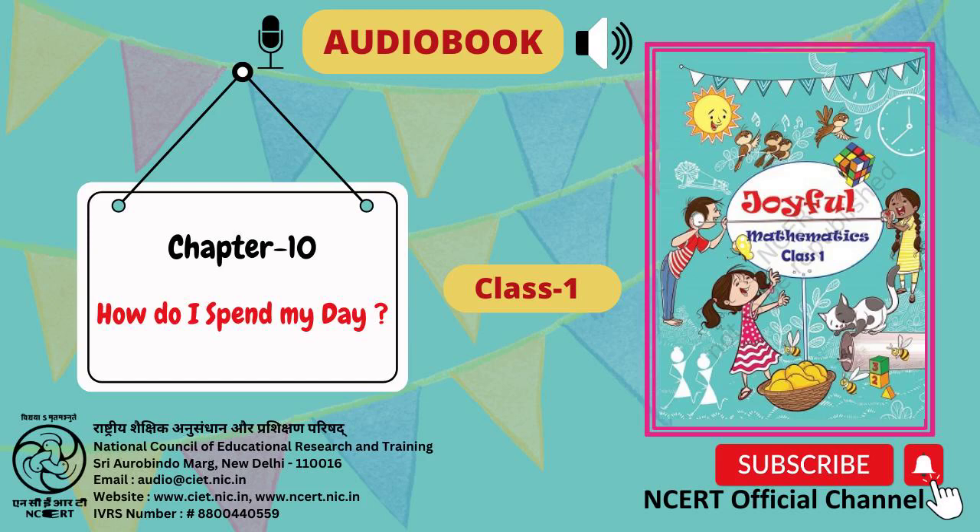Hello friends, I am Pihu. I am 6 years old. Today, I will share my daily routine. What do I do from morning to night?